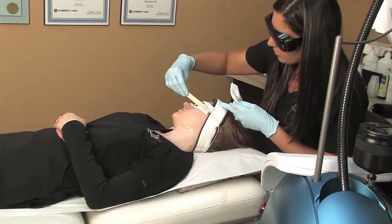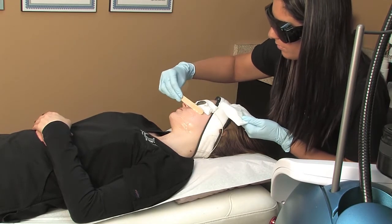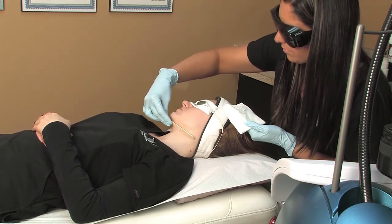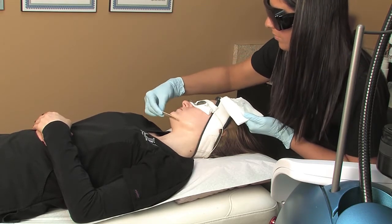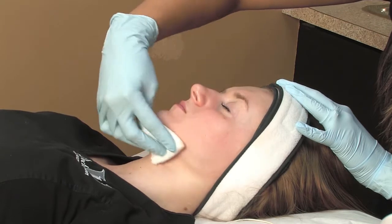When an entire area has been treated, the gel is removed, the face is cleansed, and then sunscreen is applied. Usually we do a series of treatments, somewhere between four to six treatments for any particular area, usually one month apart. Treatments can take anywhere between 35 and 45 minutes.